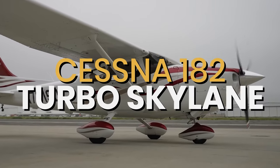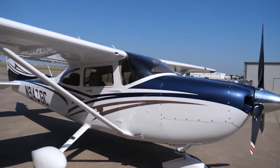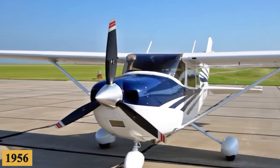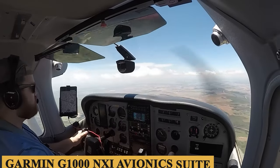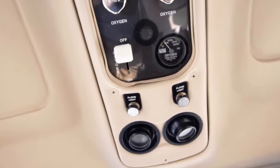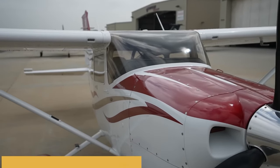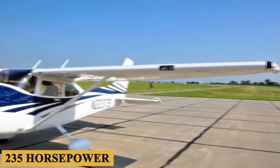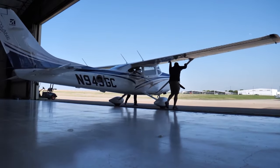This is the Cessna 182 Turbo Skylane, the turbocharged version of the legendary 182 Skylane single-engine piston plane that has been in production since 1956. The Wichita company updated the venerable four-seater with the latest Garmin G1000 NXI avionics suite, new interiors, an in-cabin oxygen system, and a heated propeller. Power comes from a Lycoming TiO540 engine with a Hartzell Engine Technologies turbocharger that generates 235 horsepower up to 20,000 feet. Here is everything you need to know about the Cessna 182 Turbo Skylane.